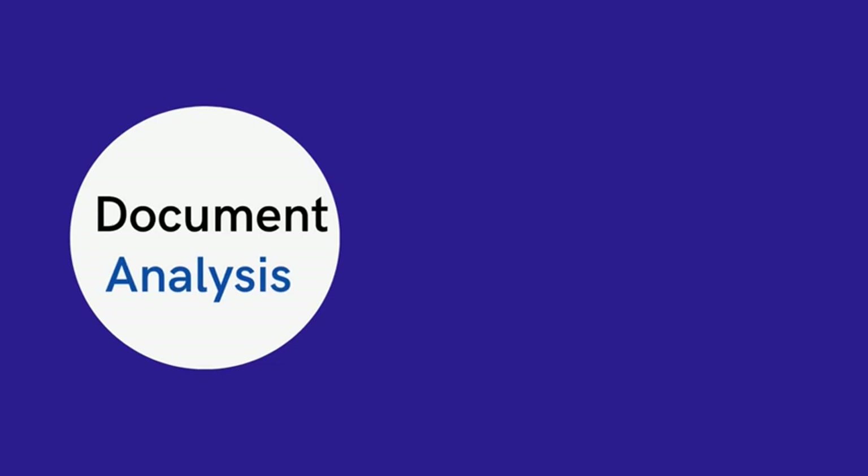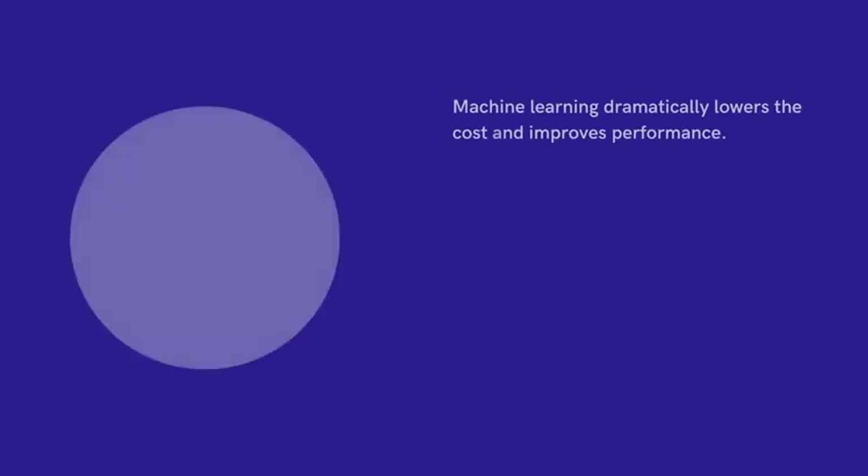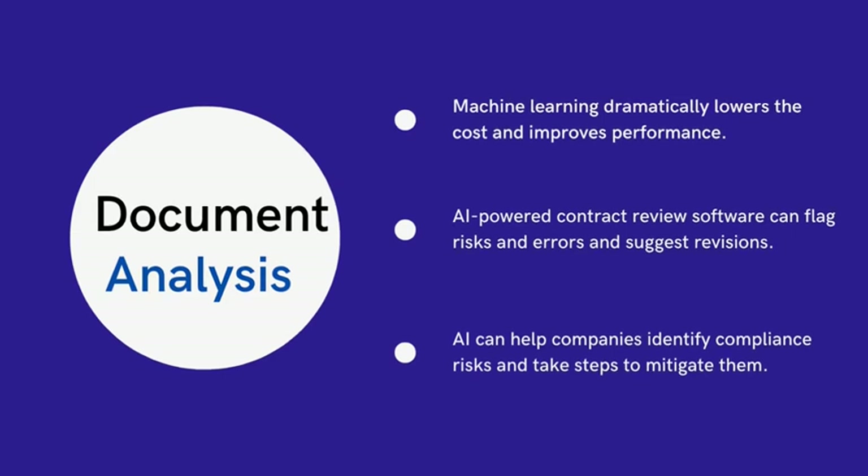Whether in print or digital format, lawyers spend an enormous amount of time working through a large number of documents — for research, contract review, preparation for trial, audit, etc. This way of conducting business is slow, expensive, and prone to errors. Alternative systems that utilize machine learning dramatically lower the cost and improve performance.